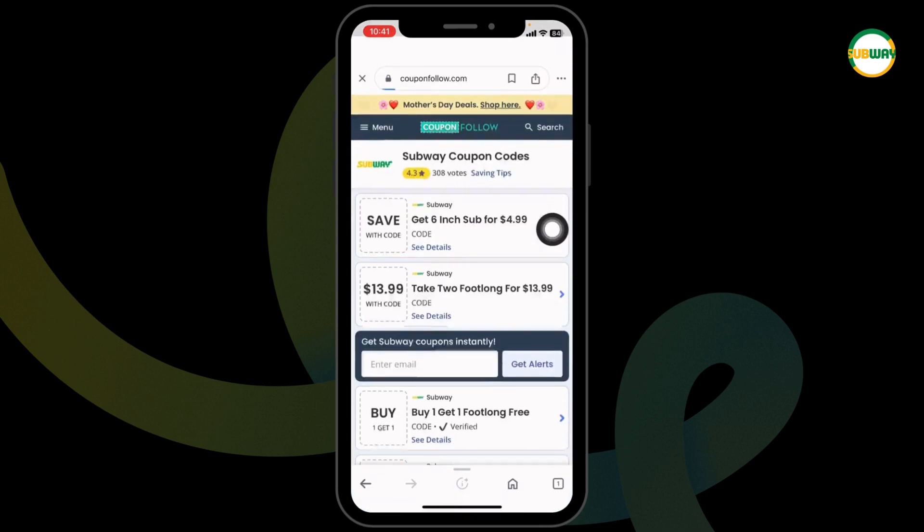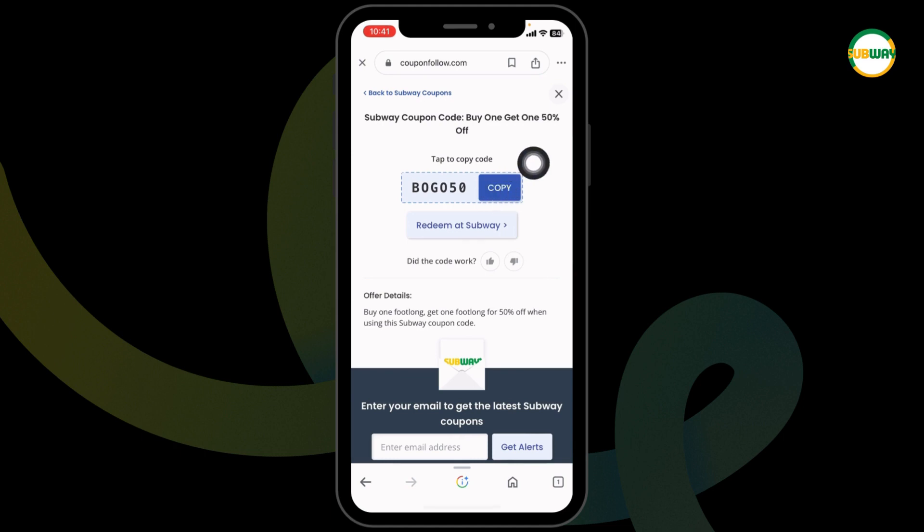Just go ahead and click on it. I have selected 50% off. Here's the code — you can copy it. Then click on 'Redeem at Subway.'